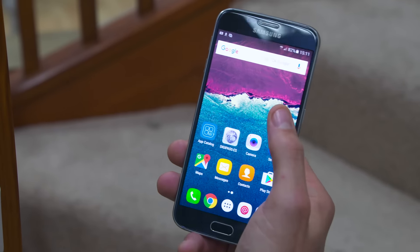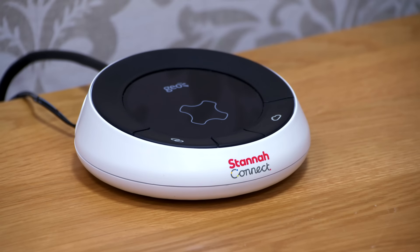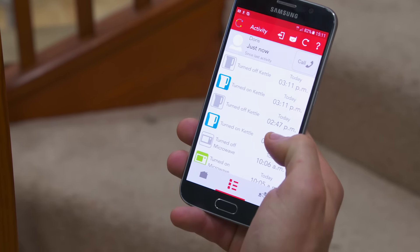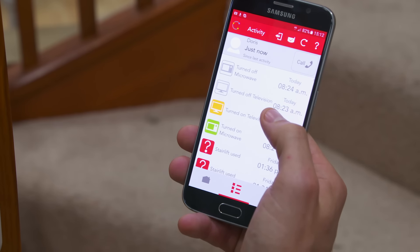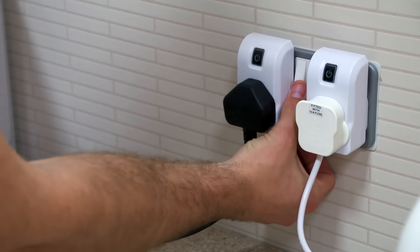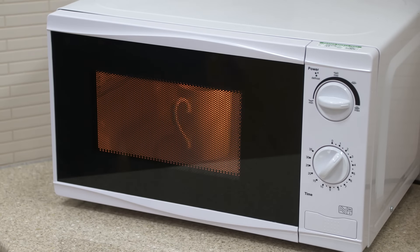One of the new developments is called Connect. Stanner has realised that being at the heart of the home and in daily use, a stairlift can do a lot more than just go up and down stairs. The very fact that someone is using their stairlift can notify families or carers that the owner is up and about. It uses very straightforward technology that you can use on a smartphone or over the internet, and it shows activity that may have happened around the home, such as switching on and off a kettle or using your television.